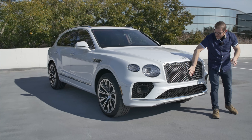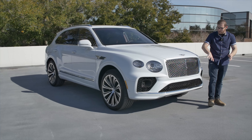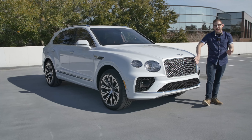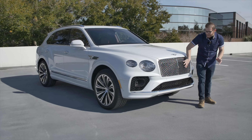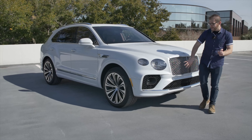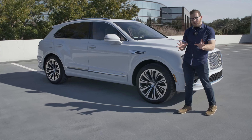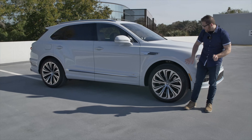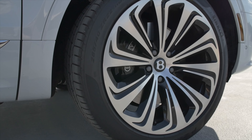I also love this big, nice chrome grille. It looks like a piece of jewelry sitting on the front of this car. You can get it in black as well, but I'm usually not a big fan of chrome, but I think Bentley does it in such a really nice, elegant way here on the Bentayga. Coming around the side, we have the Mulliner driving specification, which gets us these really nice 22-inch directional wheels. They look great.